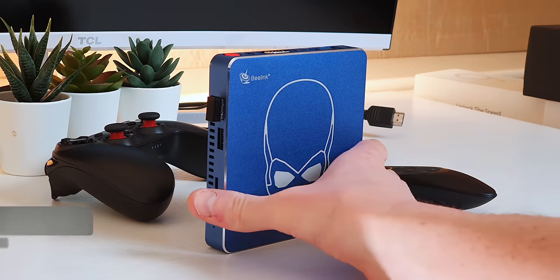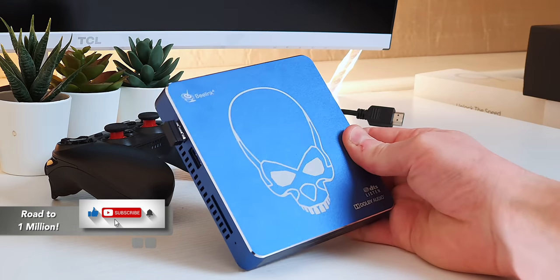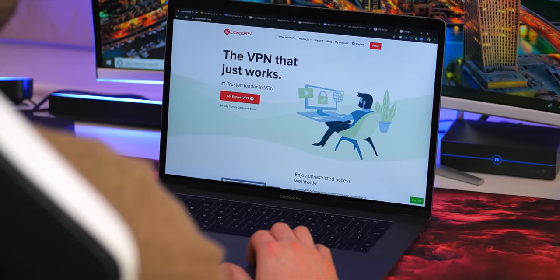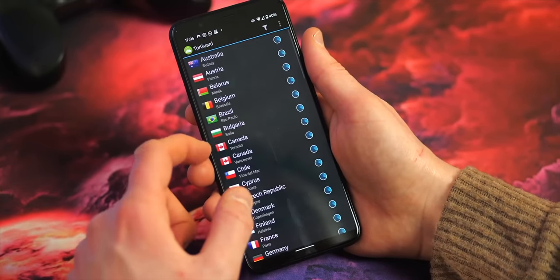I will leave a link for this product in the video description below, right underneath the like button. I'll also leave a link for a video I did previously on my top seven best VPNs you can use in 2020, if you're interested, because often these sorts of videos go hand in hand.